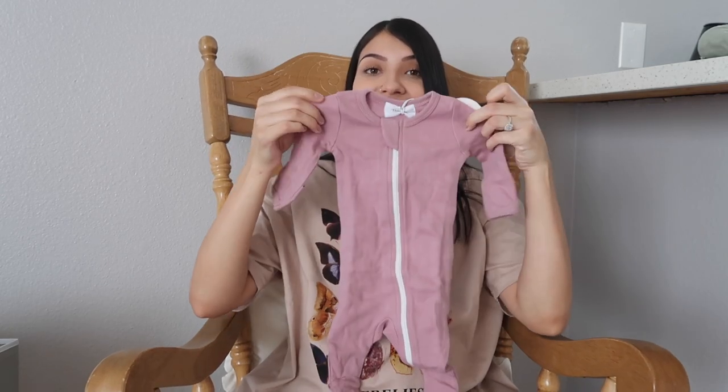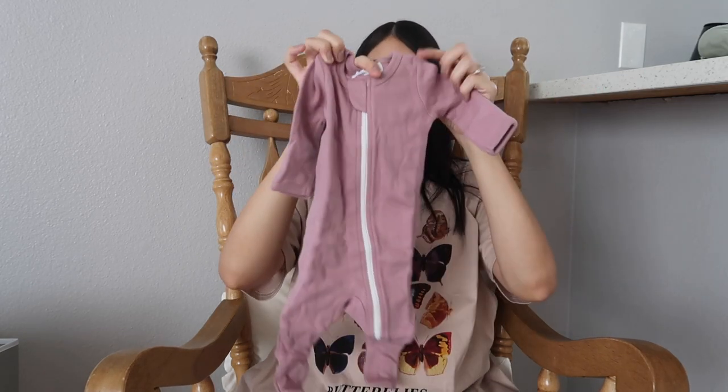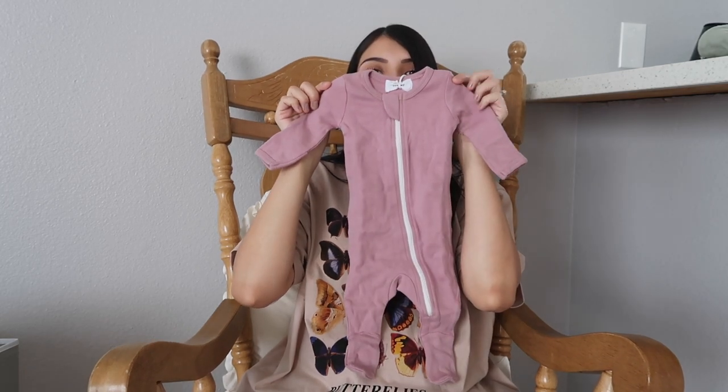The next outfit is literally the same style but in a really pretty mauve purple color. This one might actually be baby girl's coming home outfit — I just want to keep her super cozy and comfortable when she comes home. It's in size newborn and the last one I showed you is in zero to three months, so I'll probably end up packing both of them for the hospital just in case. All of my kids have been around seven pounds — Everly was about four pounds — so I doubt she won't fit in the newborn one, but I'll bring an extra just in case.